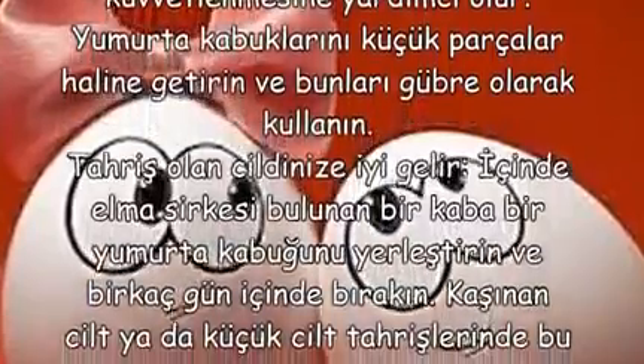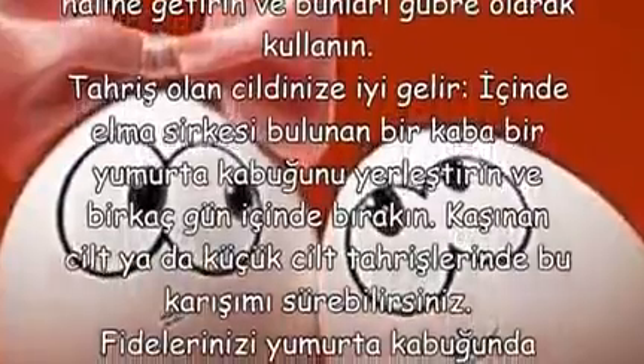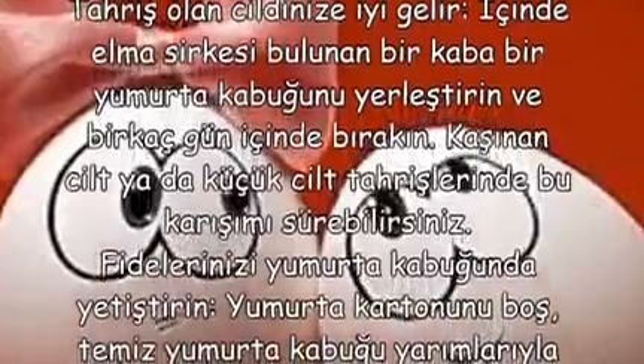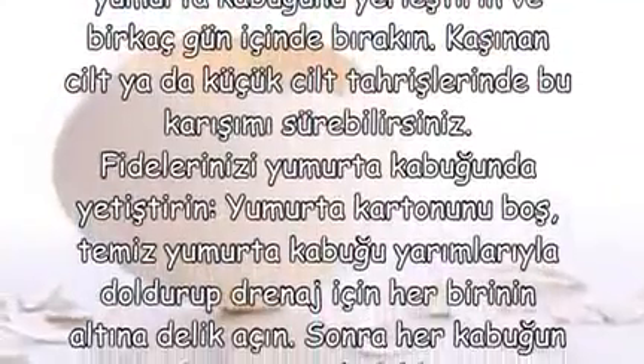Kaşınan cildinize iyi gelir. İçinde elma sirkesi bulunan bir kaba bir yumurta kabuğunu yerleştirin ve birkaç gün içinde bırakın. Kaşınan cilt ya da küçük cilt tahrişlerinde bu karışımı sürebilirsiniz.